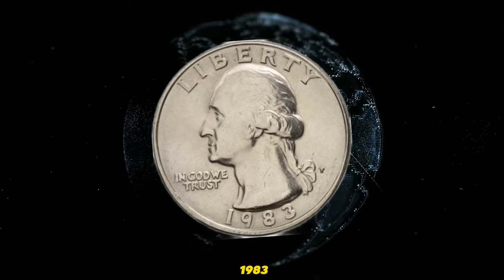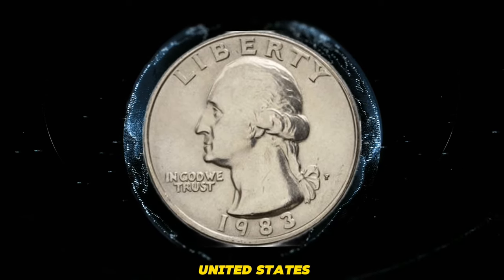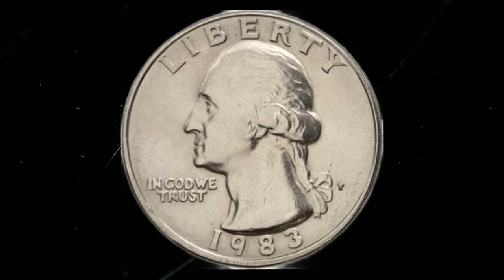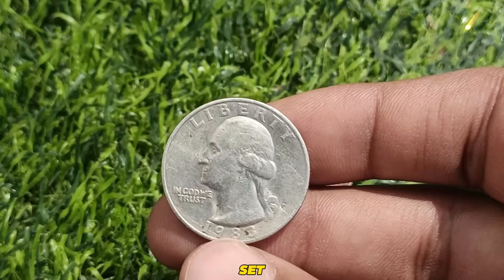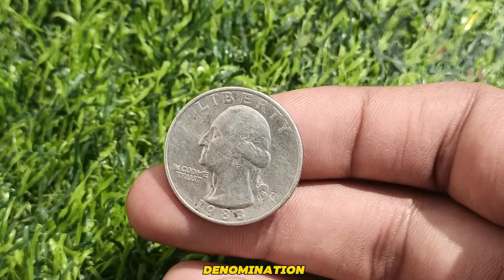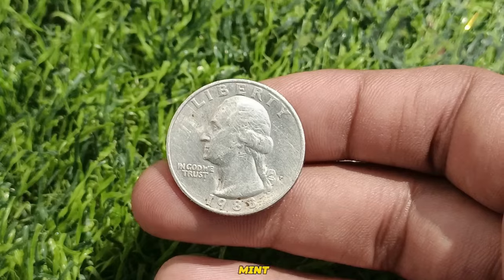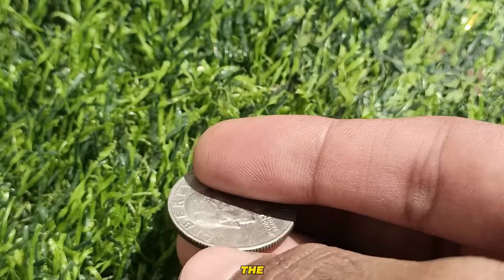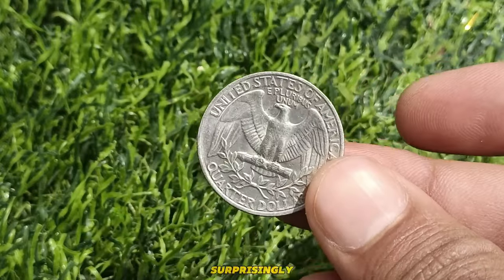What sets the 1983 quarter apart from others in this series is a pivotal cost-saving measure implemented by the United States Mint. In 1983, as part of a cost-saving initiative, the US Mint did not release any mint sets. A mint set is a collection of coins issued by the mint in a particular year, including one of each denomination. The absence of mint sets featuring the 1983 quarter meant that these coins were not preserved in mint condition for collectors — instead, they were struck and released directly into circulation. The wear and tear from being handled and circulated have made high-grade examples of the 1983 quarters surprisingly rare.